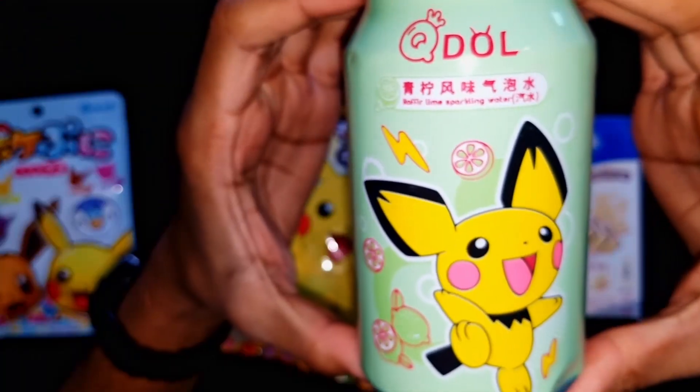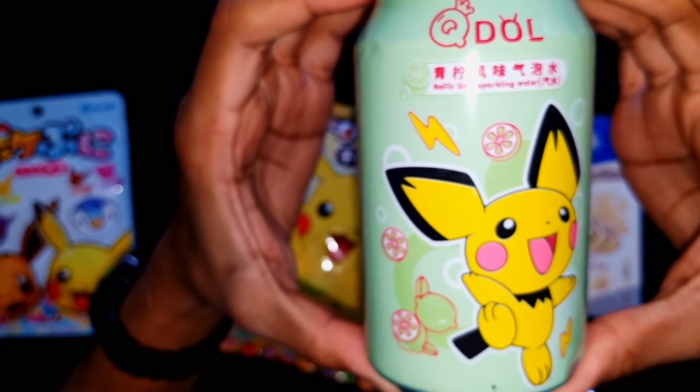We got the Pikachu lime drink at the top — it says Q Doll. Anybody familiar with this brand?